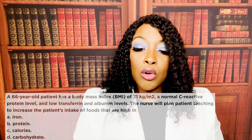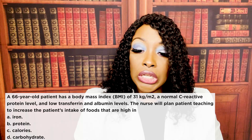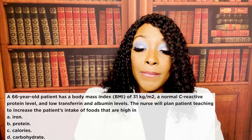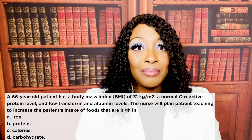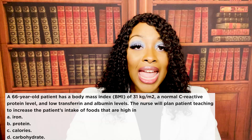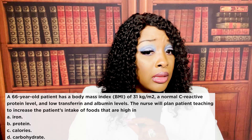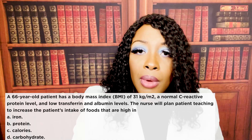A 66-year-old patient has a body mass index of 31, a normal C-reactive protein level, and low transferrin and albumin levels. The nurse will plan patient teaching to increase the patient's intake of foods high in A, iron; B, protein; C, calories; or D, carbohydrates. The correct answer is B, protein. The question says they have low transferrin and albumin levels. Albumin is a type of protein. Transferrin tells you how much protein stores the patient has. When both are low, protein is low, so that's what needs to be supplemented.